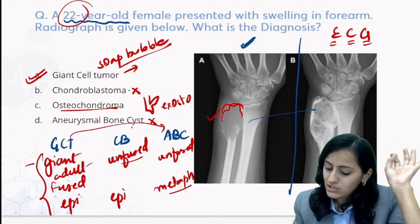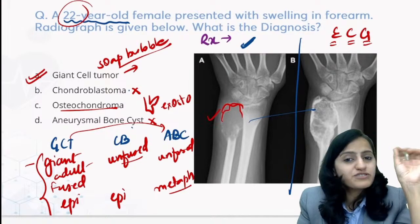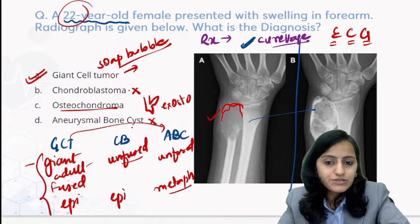Giant cell tumor is an all-time favorite with examiners. Another question frequently asked: what is the treatment of GCT? It is extended curettage - not chemo-radiotherapy. It is extended curettage.